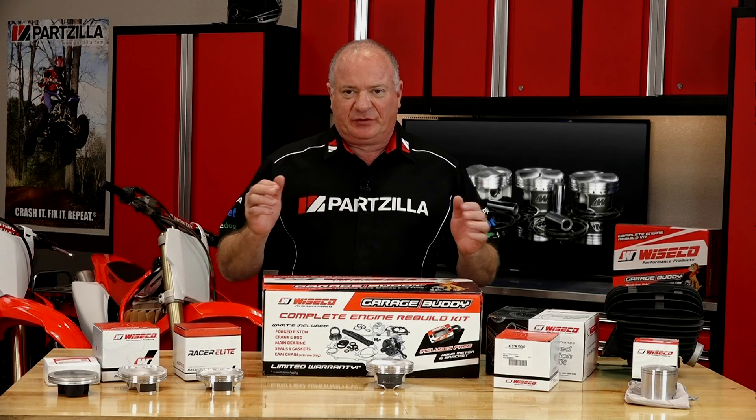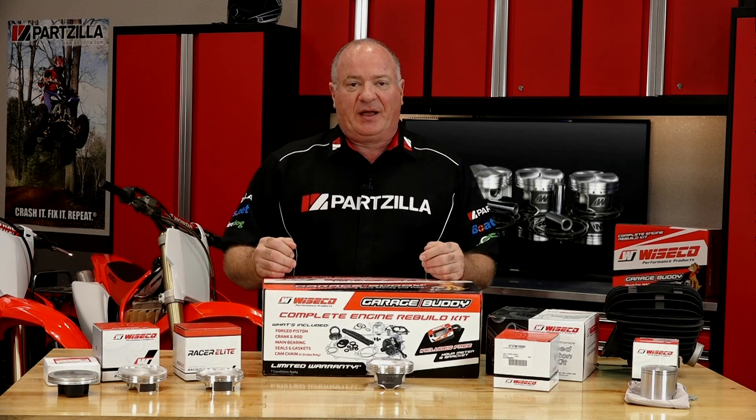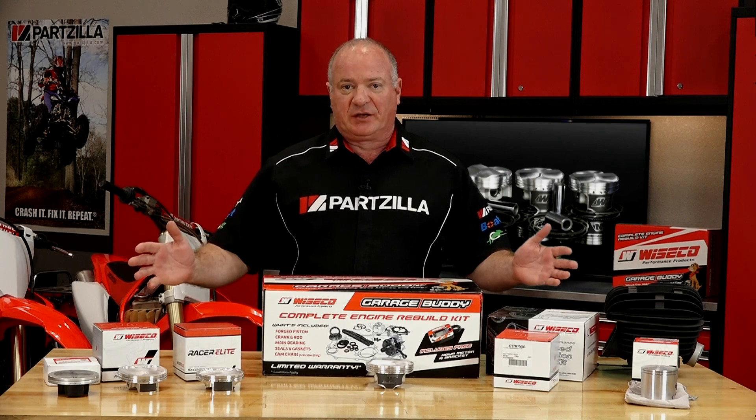Hello, John Talley here with Partzilla.com. Today I want to introduce you to a brand that you probably already know but didn't know that we actually carry at Partzilla.com, and that's going to be Wiseco.